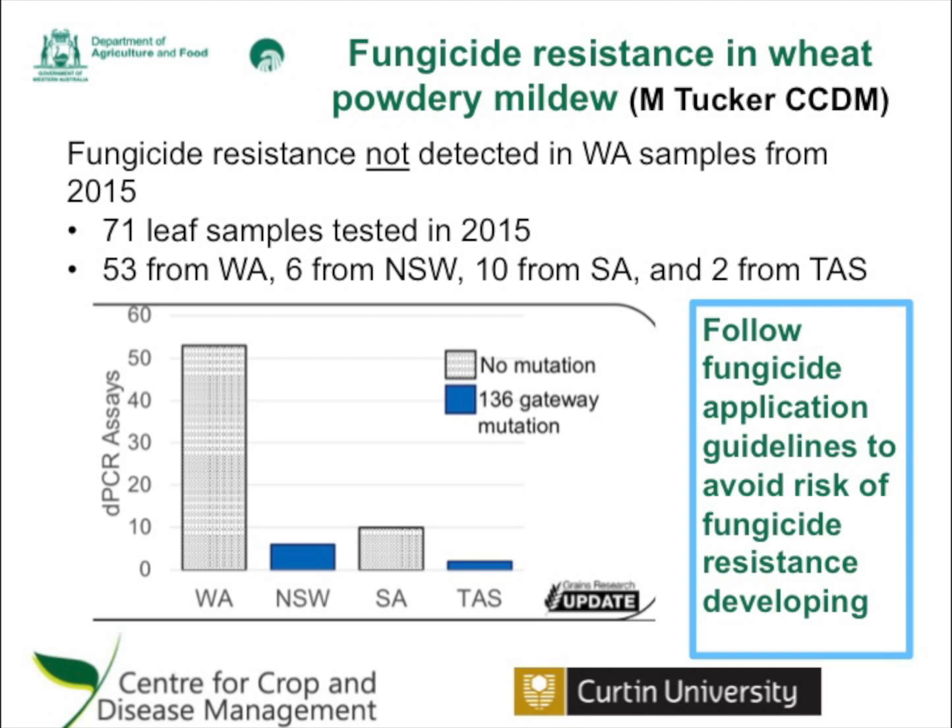If you suspect fungicide resistance is occurring, you're welcome to send samples to Curtin as they would love to get more samples this year. Because the powdery mildew fungus is a bit sensitive, it likes to travel in a special postal tube to make it safely to Perth, so contact the fungicide resistance group at Curtin and they'll send you a free sample pack so you can send it in safely — that would be very valuable for the whole industry.